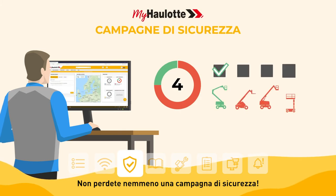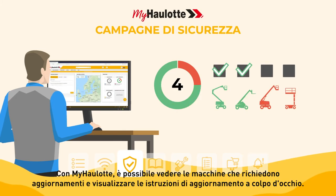Don't miss a single safety campaign. With myhorlot you can see the machines that require updates and view the upgrade instructions at a glance.